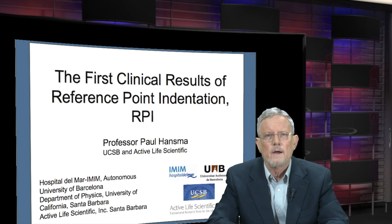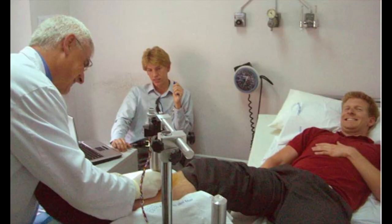I'd like to talk about a very exciting time in my life when I was involved in the first clinical trials of reference point indentation. I was actually the first patient tested with it, but second was Davis Brimer, who's the CEO of Active Life Scientific.